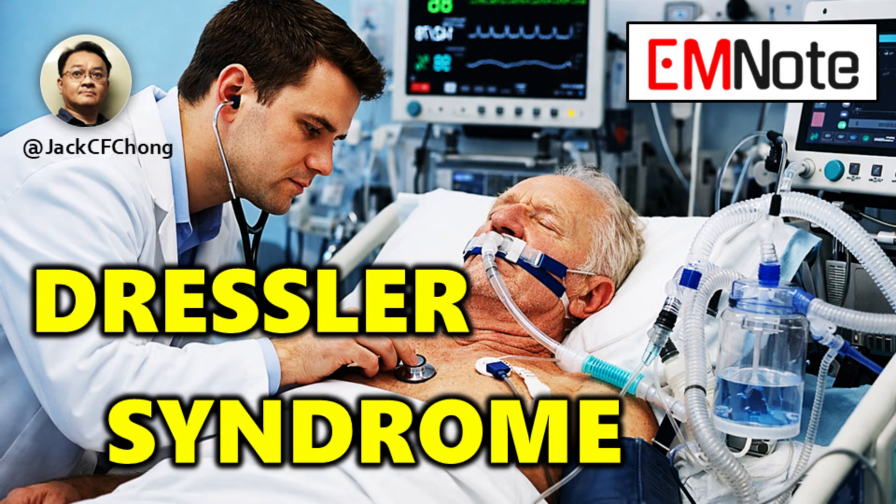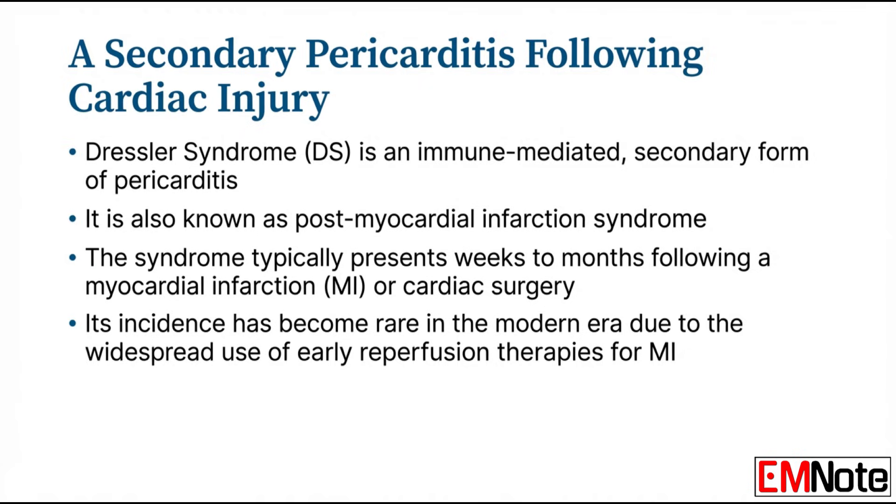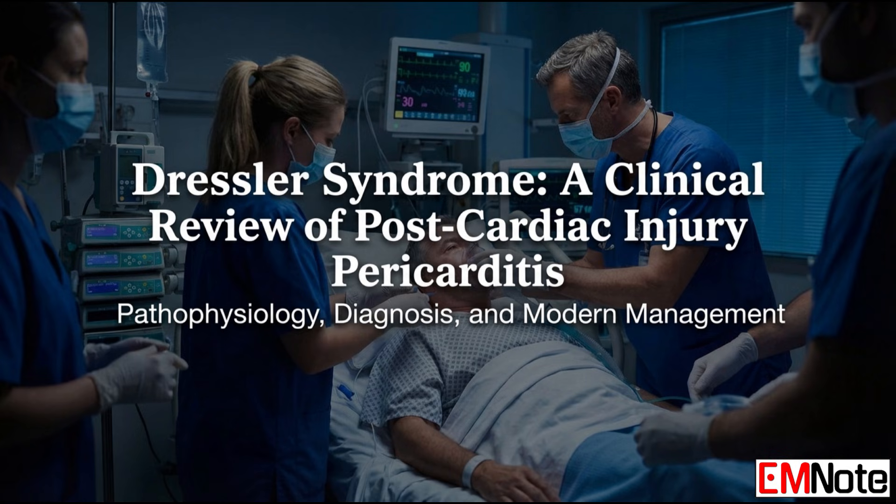Let's get right into it. Today we're looking at a rare yet critical immune-mediated cardiac complication — one that every provider really needs to recognize. We're talking about Dressler syndrome. This isn't just about a textbook definition; it's about understanding a delayed autoimmune reaction. When you're looking through patient charts, you'll probably see its other names, like post-myocardial infarction syndrome or post-cardiac injury syndrome.